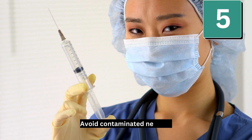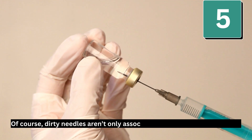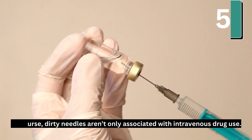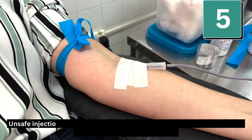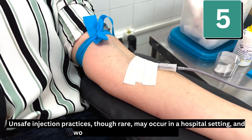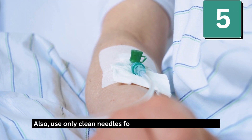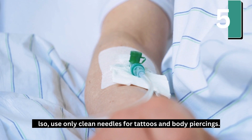Number 5: Avoid contaminated needles. Dirty needles aren't only associated with intravenous drug use. Unsafe injection practices, though rare, may occur in a hospital setting and would need immediate follow-up. Also, use only clean needles for tattoos and body piercings.